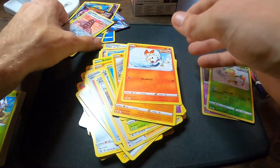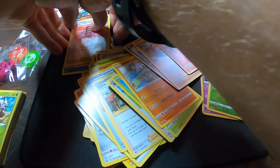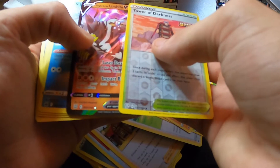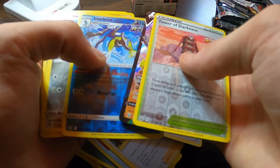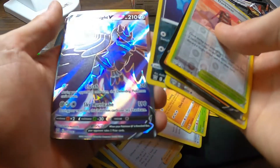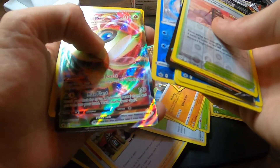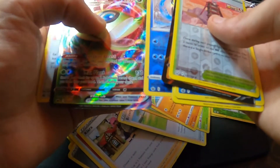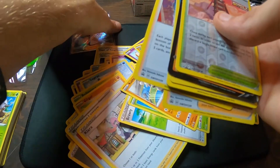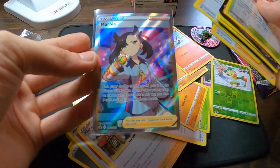That was awesome — everything that this thing has lived up to, and then some. Let's do a quick runthrough: we got the Tower of Darkness Reverse, the Single Strike Urshifu V Full Art, Meltan Reverse, Bonnet Reverse, Zubat Reverse, that awesome Corviknight V, Tapu Fini Reverse Hollow, Sableye VMAX, and then of course those beautiful Marnie Hollows. The MVP of this whole opening — Marnie herself, full art.